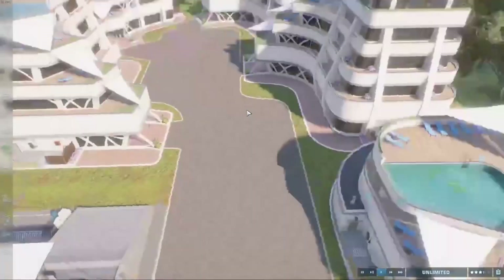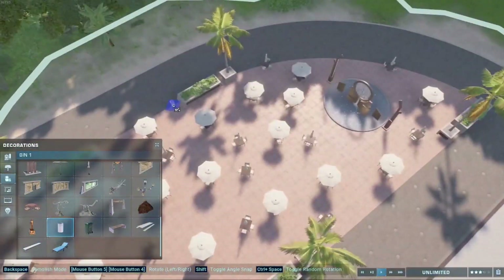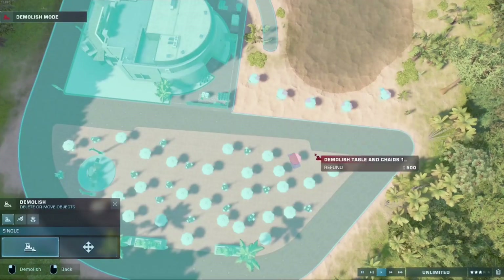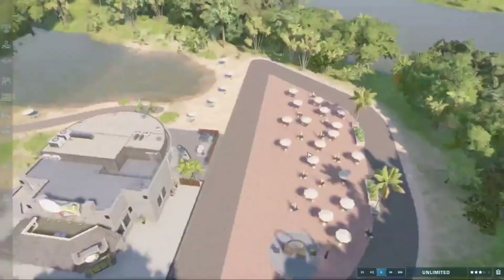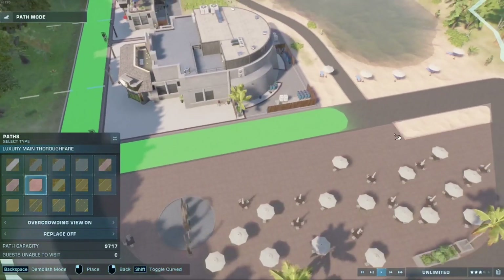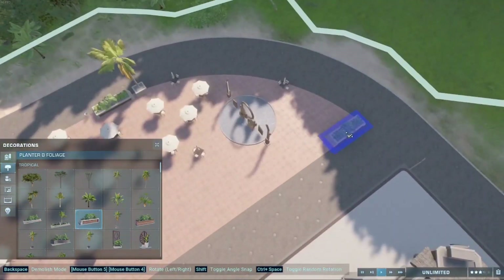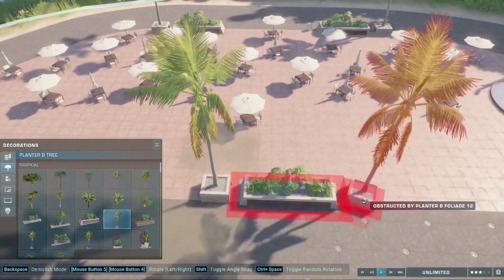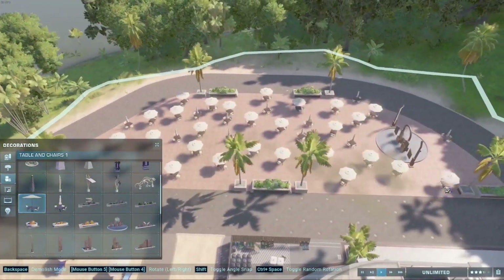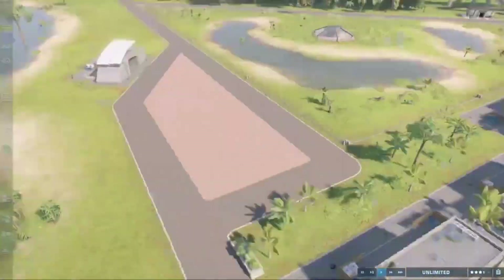I started adding a few more details to the actual hotel walkway — basically just trash cans. Then I realized there was a massive error in my path design, which meant I had to delete nearly half of the stuff I put there just to fix it. I hated doing that. But I remembered what it looked like so putting everything back wasn't too difficult.